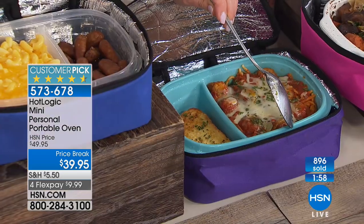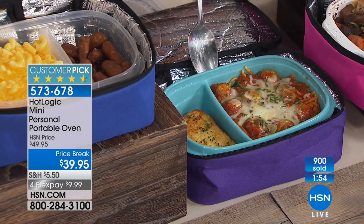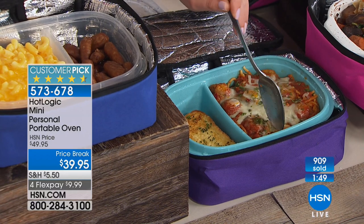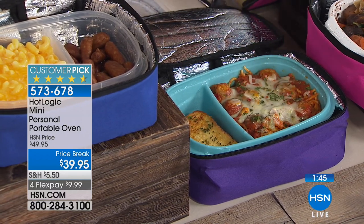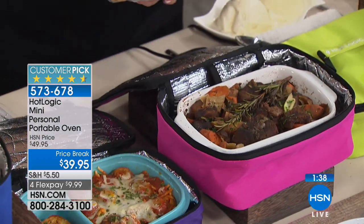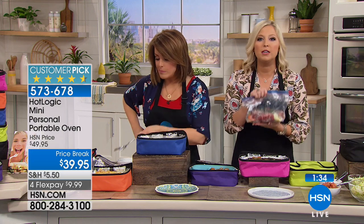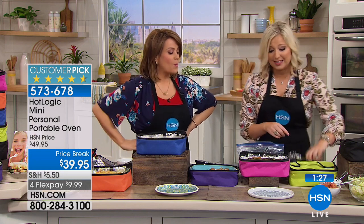That is my leftover meatballs and spaghetti from dinner, with a little garlic bread. Any little food container works — anything with a flat bottom. You can even put a paper plate with a slice of pizza and aluminum foil over top, close it up, and it's ready in about an hour. Right here I have grandma's pot roast — this is my meal prep for the week. I make seven different meals, put them in the freezer, and go straight from the freezer into the Hot Logic Mini.